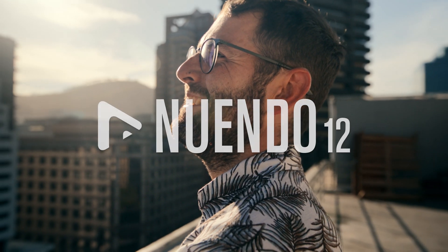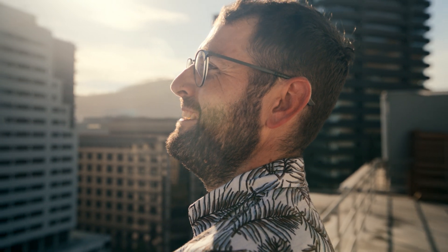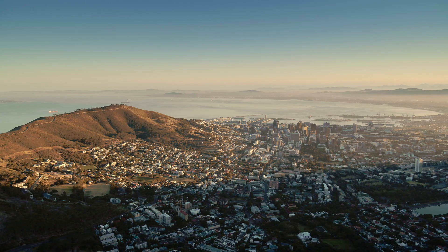I'm James, co-founder here at PressureCooker Studios in Cape Town, South Africa, and we are a collective of ear-bending creatives. We do music and sound design, dialogue and mixing.